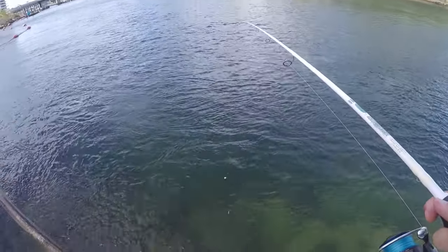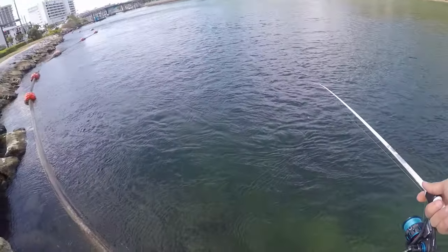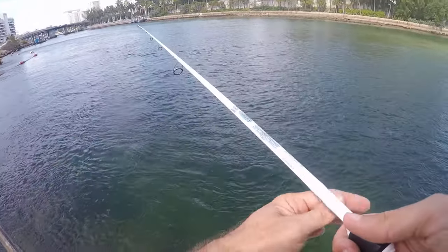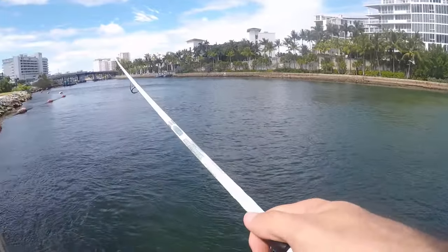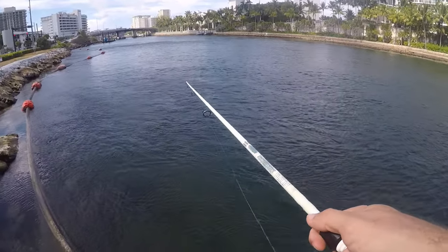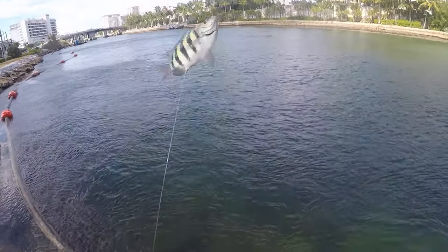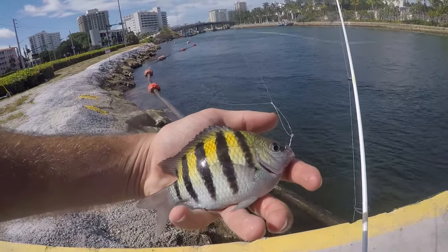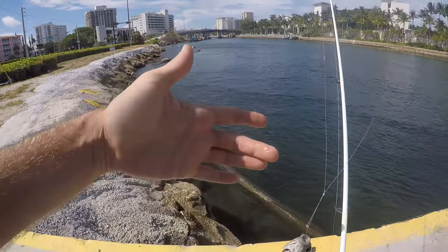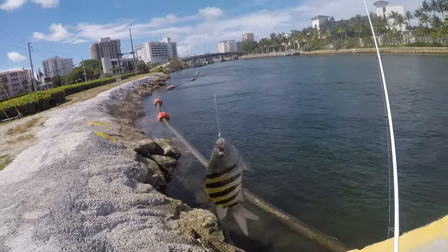Straight down, especially when the sun's out, you can see all the way to the bottom — water's pretty clear. It's mainly sergeant majors, a couple of sailor's choice grunts, and once in a while a mangrove snapper. Nothing really exciting. Another sergeant major — these guys love rocks and structure. There's usually a lot of them close to shore. Farther out where there's less rocks and more sand, there's fewer of them, but it's never zero.